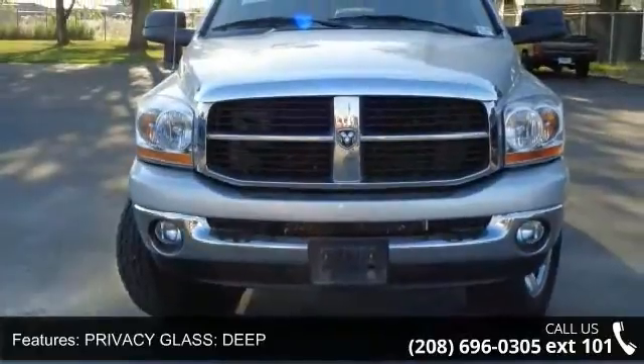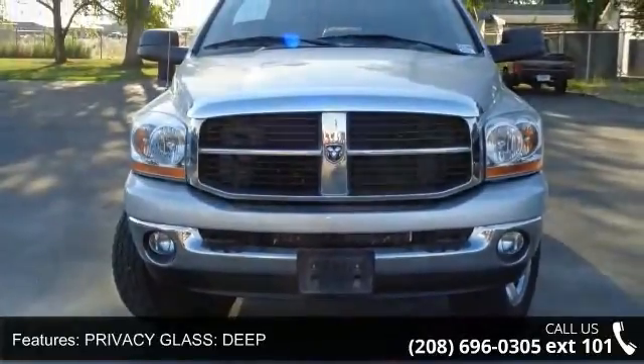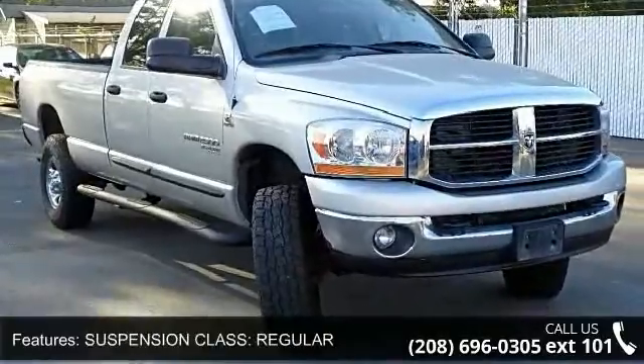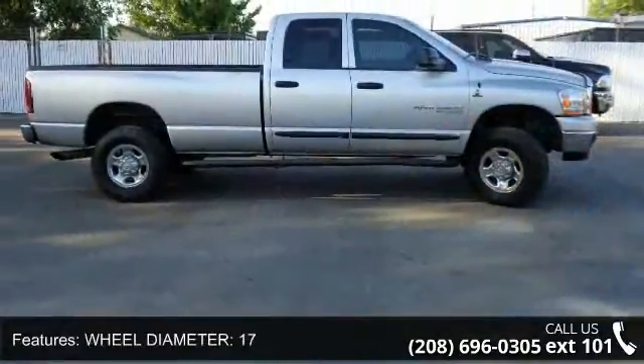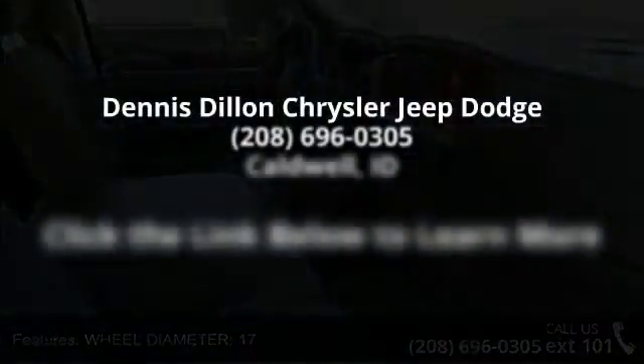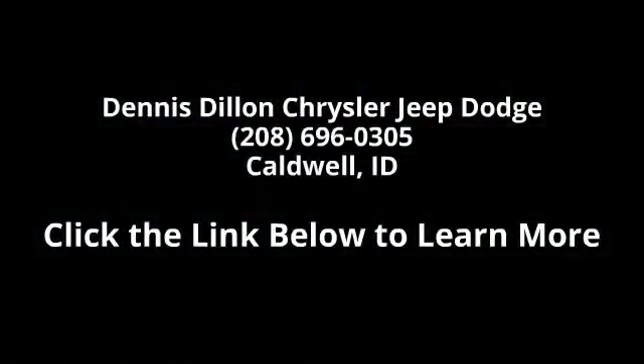This car won't be available much longer. Call now to schedule a test drive at our dealership. Thanks!